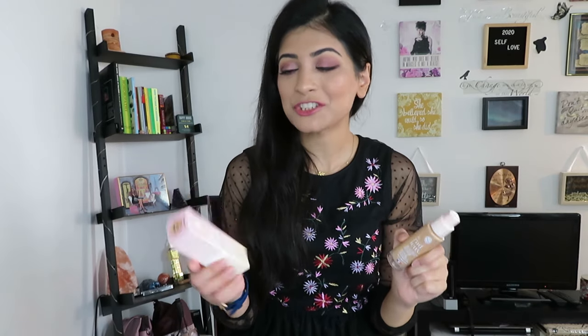Hi guys! Welcome back to my channel and to another review. In today's video I'll be reviewing Yves Rocher's newest foundation called L'Occadio. Hopefully I didn't butcher the name too badly.